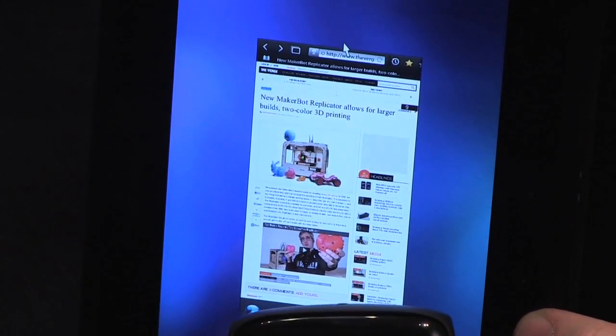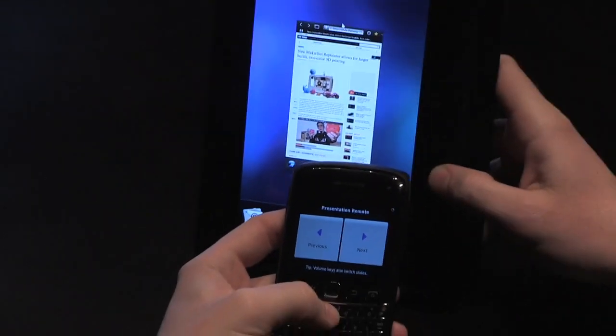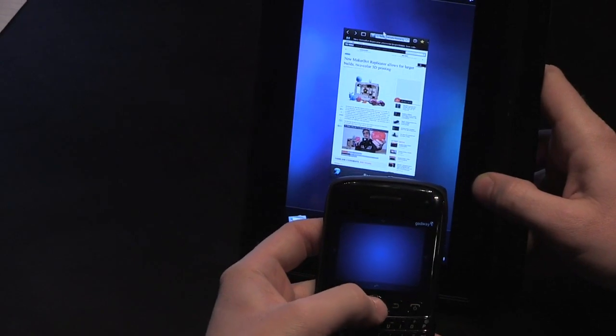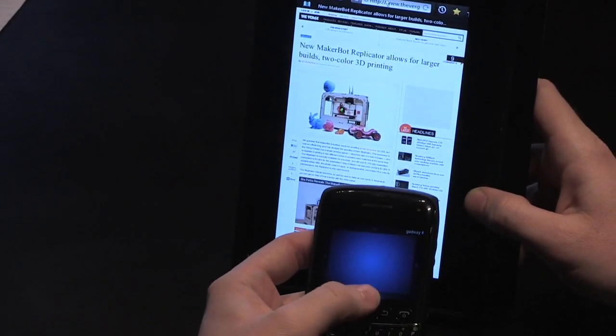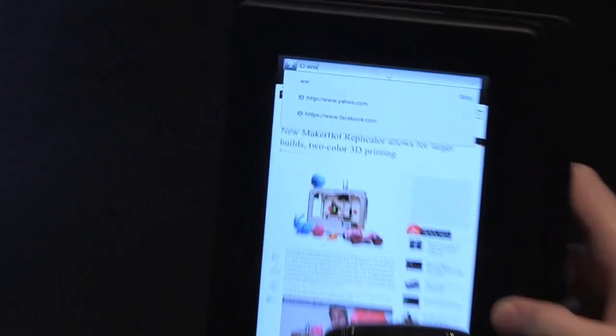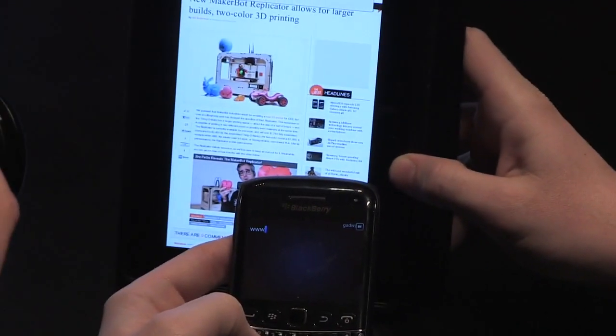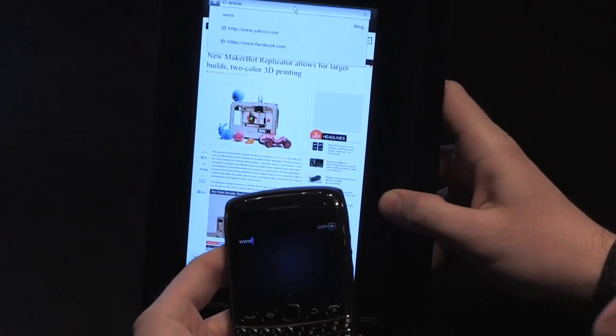There's also a presenter mode here, so you can use it like a PowerPoint clicker for slides. And then the last piece here — if I've got this plugged into my TV across the room and I want to change the website, I can use the keyboard to enter text.